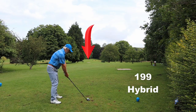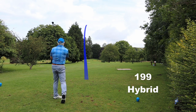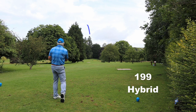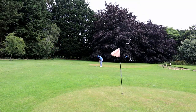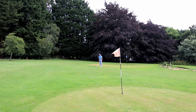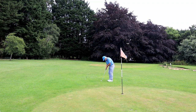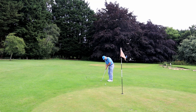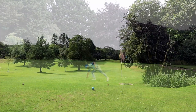Now I've got a new hybrid - 19 degrees, just like the last one. The shaft is about 10 grams heavier. This thing goes like a bullet. So it's getting a bit too close to how far my five wood goes. So I think, especially after this round, I'm going to add one degree to the loft to get a little more height and a little more backspin.